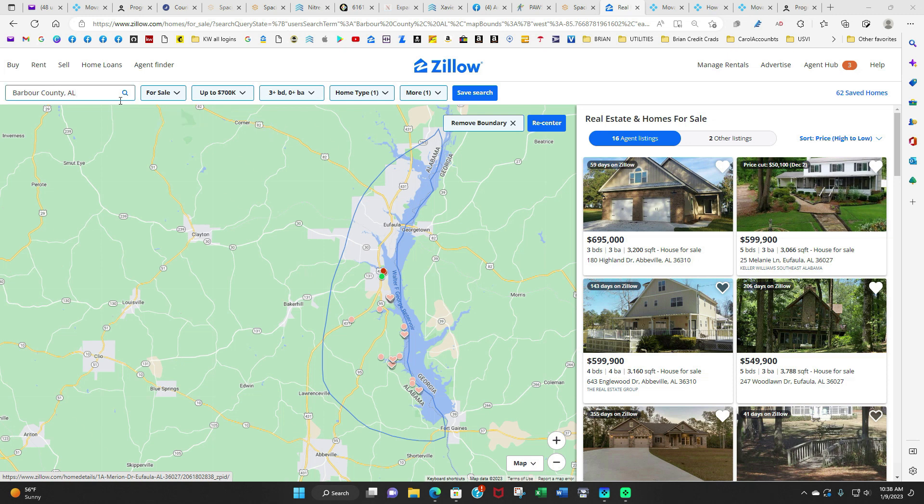I would say also do Barbrook County, Alabama — just kind of like where you see the Georgia border, go along and make a line and then capture all the properties that are on the lake. There are several nice properties in here, and of course the one on Melanie Lane is here.